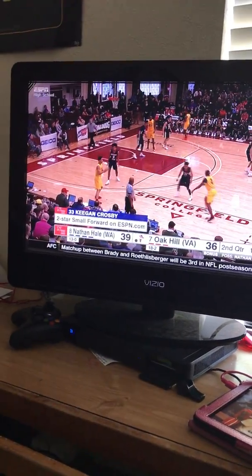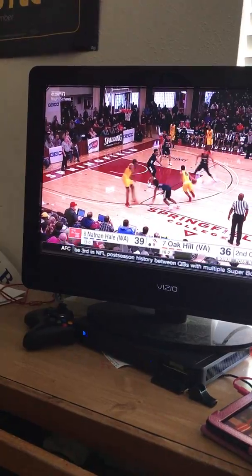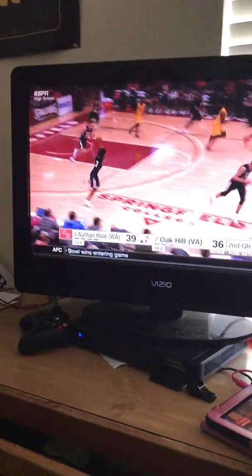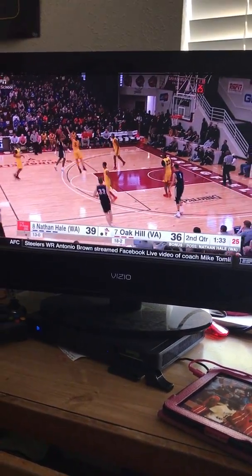Wow, this kid is only a two-star? Keegan Crosby — surprised he's only a two-star, the kid's got game. Nice mid-range pull-up, no good. If Nathan Hale scores here, you've got to get a timeout.